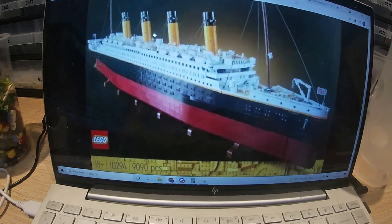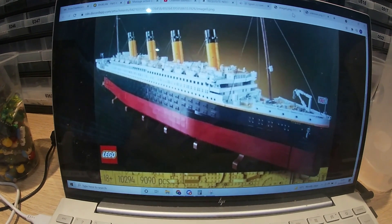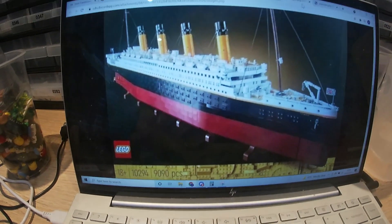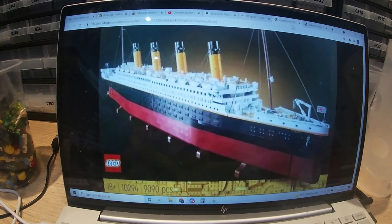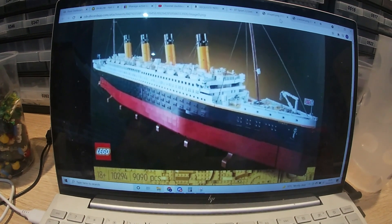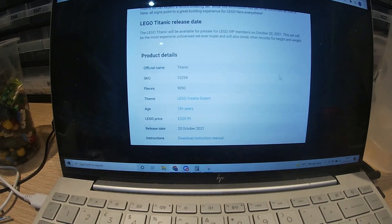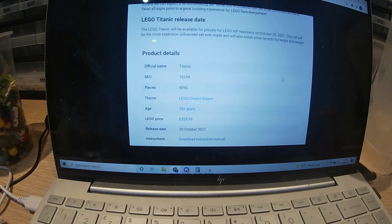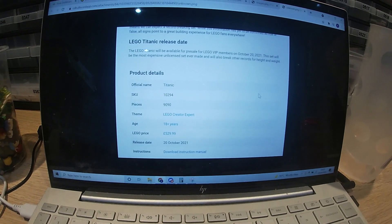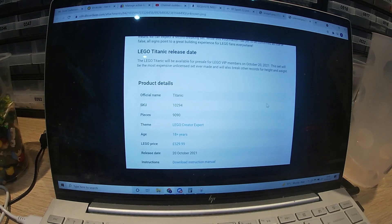It's Wednesday evening and some pictures have leaked of the new Titanic set, which has been eagerly anticipated. It was thought it was going to be the biggest set, but from what we can see on the box, it looks like it's going to be 9,090 pieces, making it the second largest set. It does look good and everybody's wondering how long it is in terms of size. According to the leak, it's coming out on the 20th of October for VIP members, it's going to be £529.99, and the set number is 10294 — so it's out in just about three weeks.